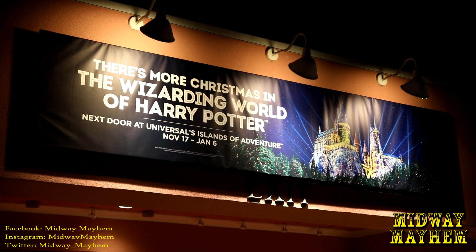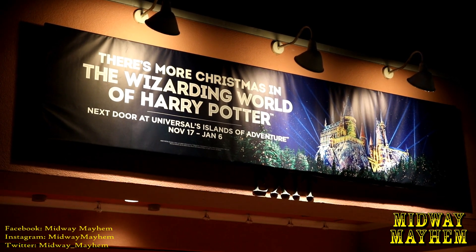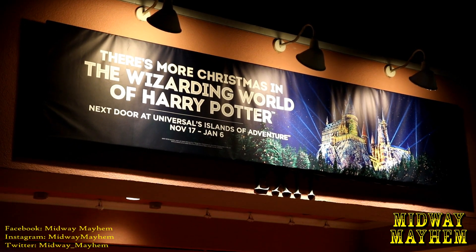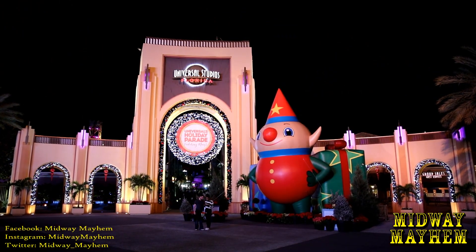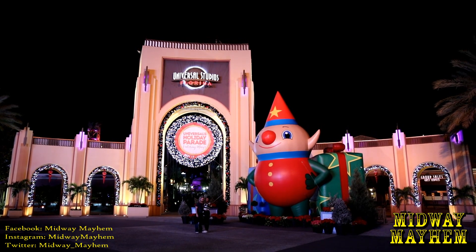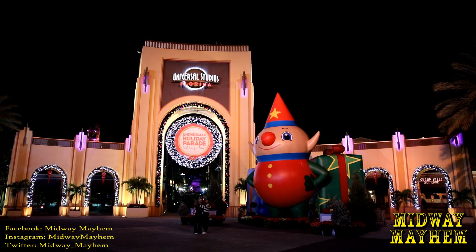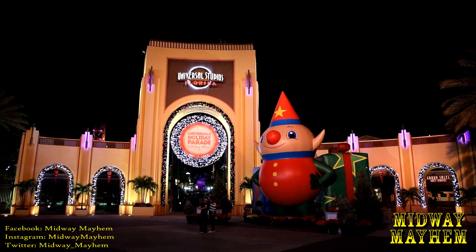Christmas in the Wizarding World of Harry Potter is only going on through January 6th, so if you want to see the projection mapping on Hogwarts Castle, you better get here quick. The Universal Holiday Parade is also going on — we didn't have a chance to catch it tonight as we were busy getting all sorts of different things covered, but just keep in mind it's happening.